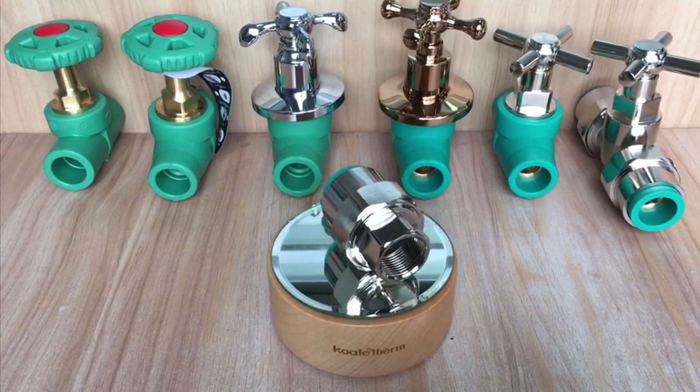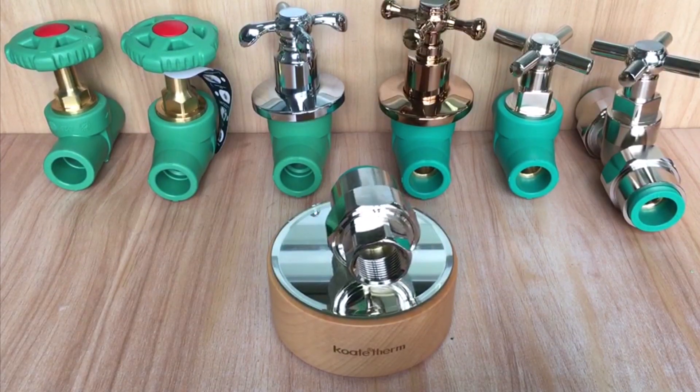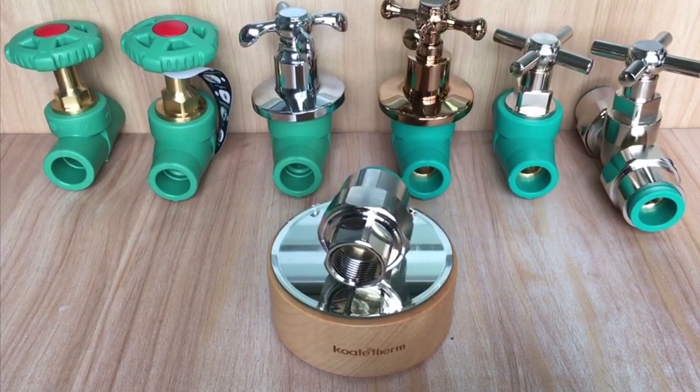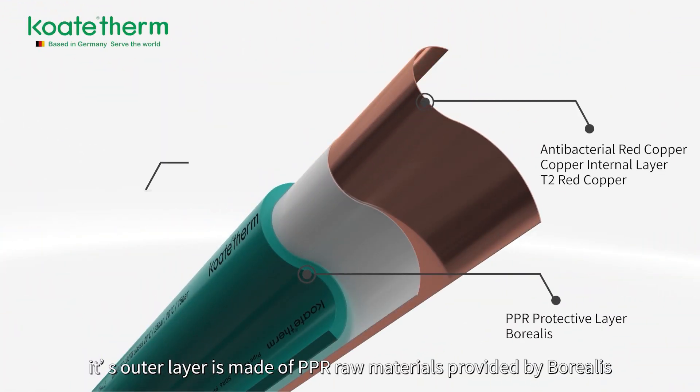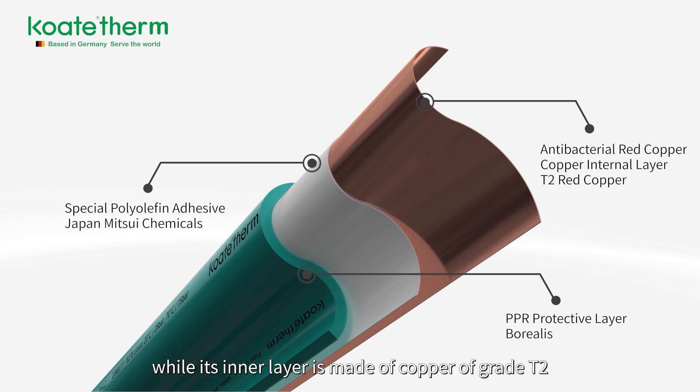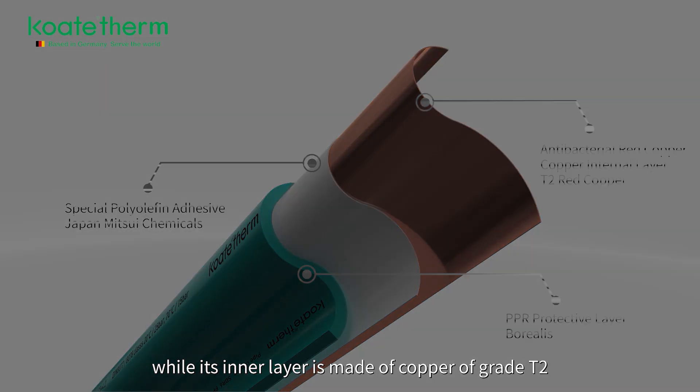In developed countries in Europe and America, water supply pipelines are mainly made of copper pipes. The outer layer is made of PPR raw materials provided by Borrellis, while the inner layer is made of copper of grade T2.